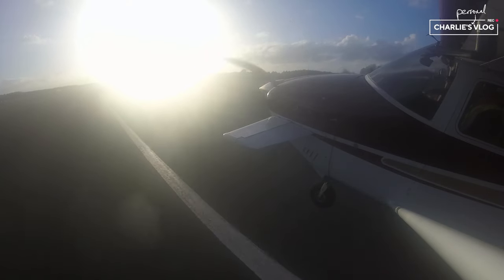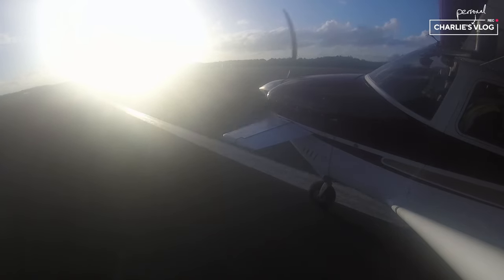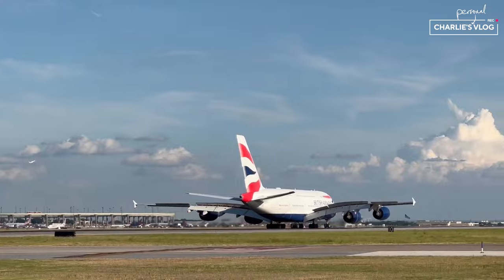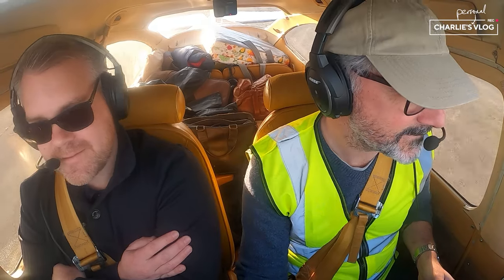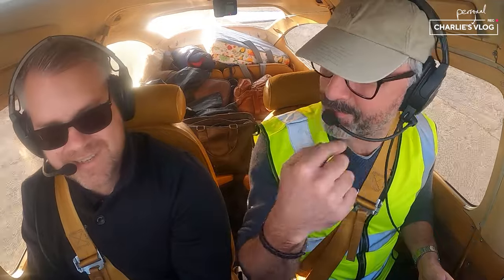Golf Alpha Mike, request taxi parking. Alpha Mike, taxi parking. Nicely caught. Beautiful. That was absolutely brilliant — thank you so much. That was wicked, wasn't it? So good, yeah. I've got a big smile on my face.